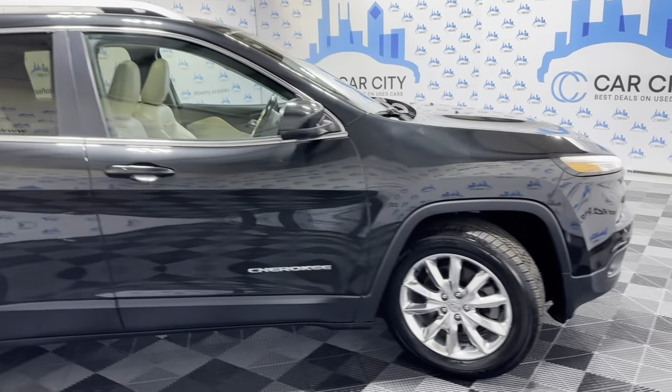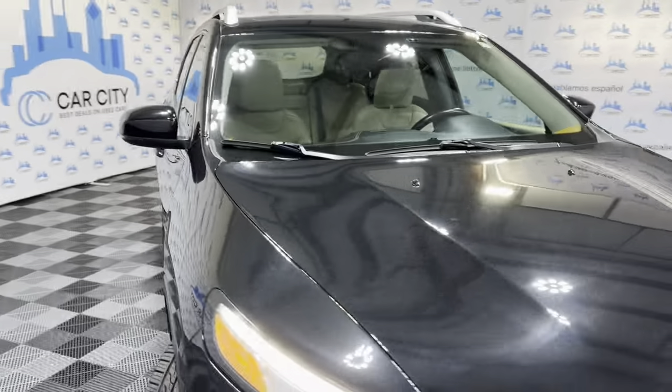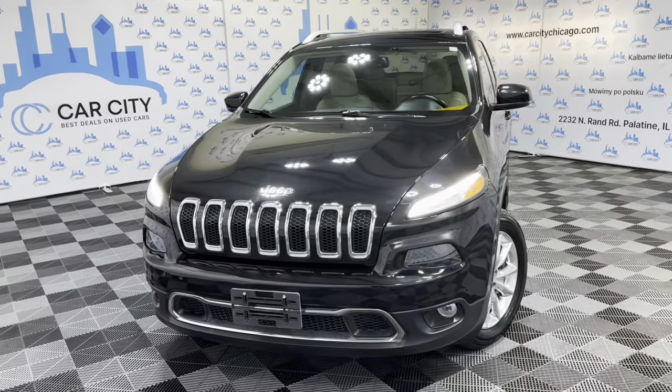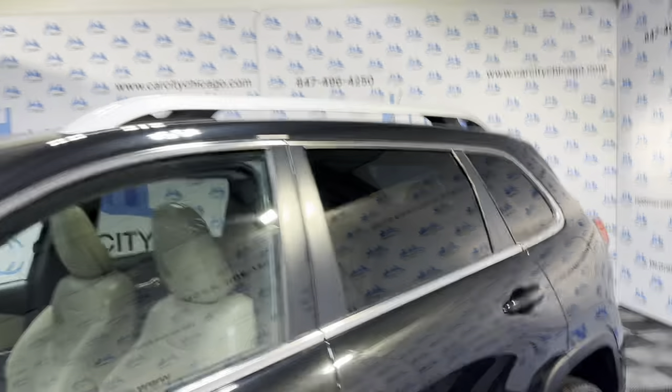Alloy wheels. Beautiful Toyo tires in great shape. Fog lamps. Xenon headlights. Drives great. Well kept, well maintained. Passed our safety inspection. Fresh oil in it.